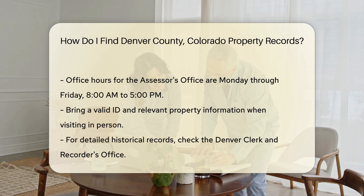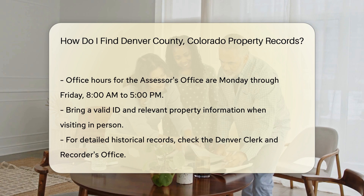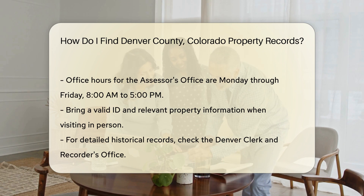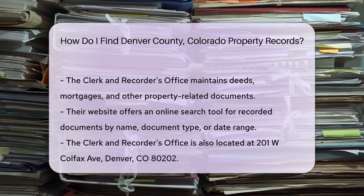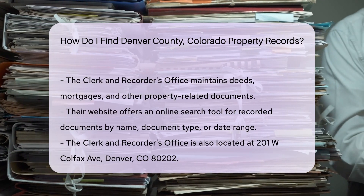For more detailed historical records, the Denver Clerk and Recorder's Office is another valuable resource. They maintain public records, including deeds, mortgages, and other property-related documents. Their website offers an online search tool for recorded documents.